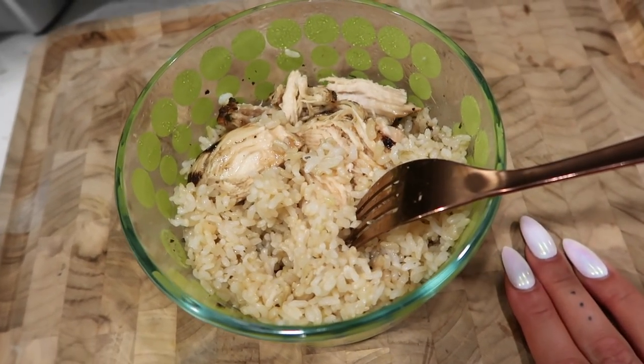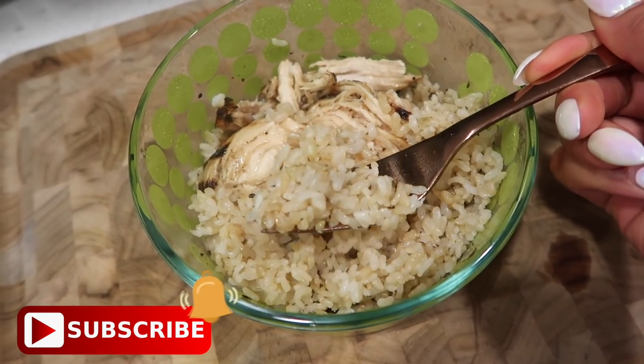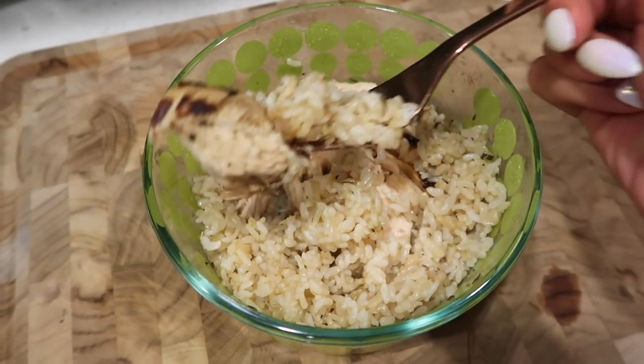I will see you guys with another video very soon. Don't forget to subscribe, and of course throw out a thumbs up if you guys like videos like this — it definitely helps me out and lets me know I should be doing more.